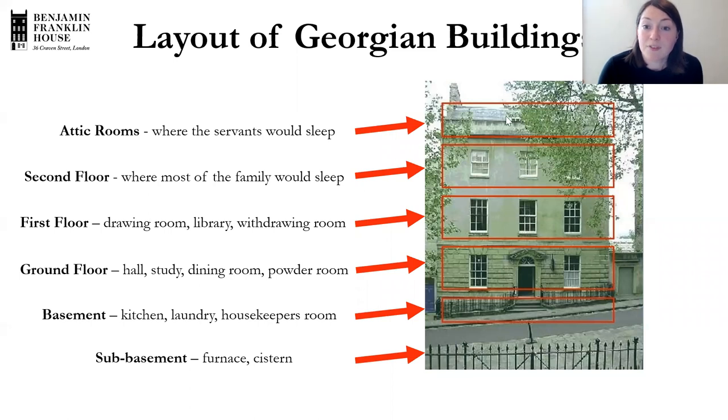Benjamin Franklin House does have four floors like that. It's a bit smaller, with the front door on one side. But because it was a lodging house — not just one family — the layout was a bit different. Margaret and Polly had their rooms for entertaining on the ground floor, Franklin had his rooms on the first floor, and Margaret and Polly had their bedrooms on the third floor. The servants were in the attic. So at Benjamin Franklin House, two families were sharing the building.